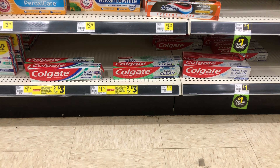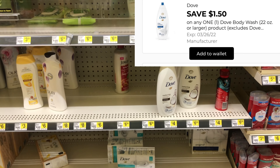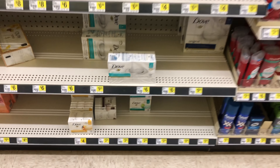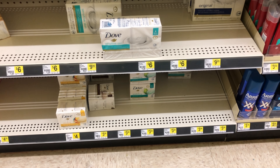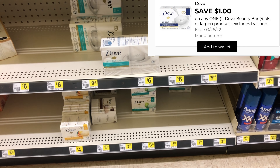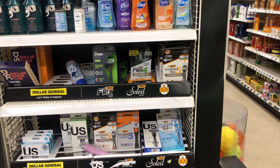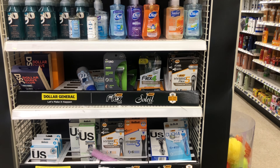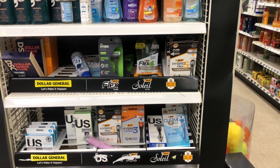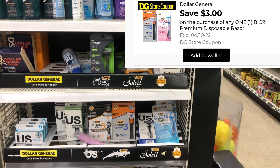If Dove is your go-to body wash, it's definitely a great time to factor this into your scenario. The Dove body wash is priced at seven dollars and we have a $1.50 digital. I'm also going to pick up the Dove bar soap six-pack, priced at $6.50, with a one dollar digital coupon. Next we're going to pick up some razors — grab one of the big BIC razors, men's or women's. Picking up one totals six dollars, and we have a three dollar digital coupon, making the razor just three dollars. Let's get these added to our cart.